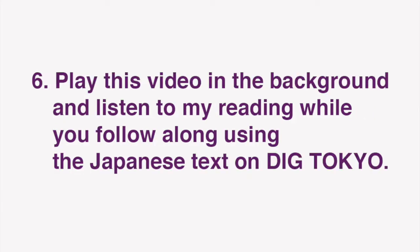In this video, I'll be reading the text of the Japanese article. Play this video in the background and listen to my reading while you follow along using the Japanese text on Dig Tokyo.